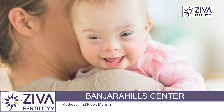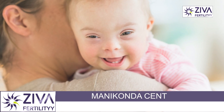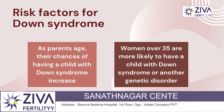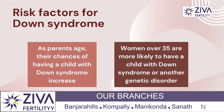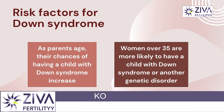What are the risk factors for Down syndrome? Research is ongoing to learn more about the risk factors, but studies suggest that the risk of giving birth to a child with Down syndrome increases as the parent ages. Women who are 35 or older are more likely to have a child diagnosed with Down syndrome or another type of genetic disease.